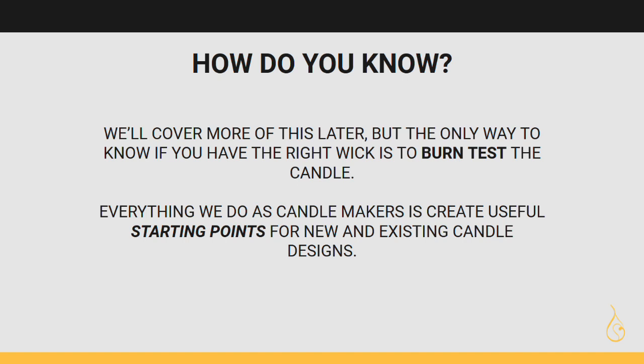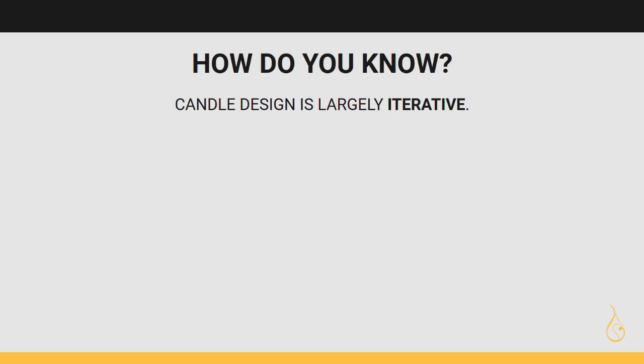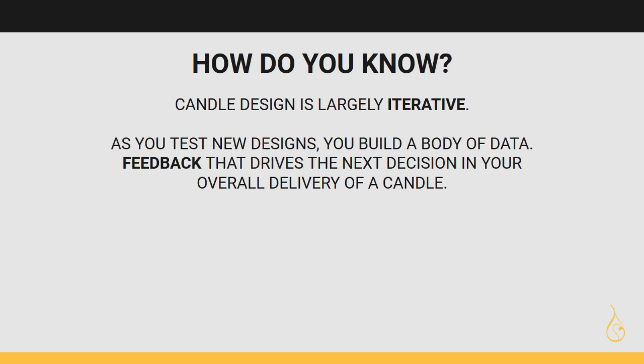If you're in this craft hoping to figure out exactly the right wick using only math or logic, unfortunately that's not the truth. But with experience and time, you get better at creating useful starting points. That's what wick charts are — they are starting points, not definitive answers. Candle design is largely iterative: as you test new designs, you build a body of data and feedback that drives the next decision you make.